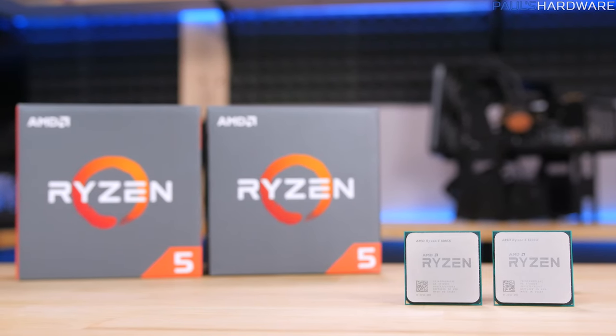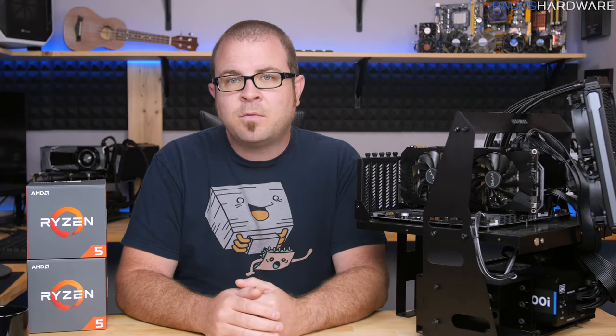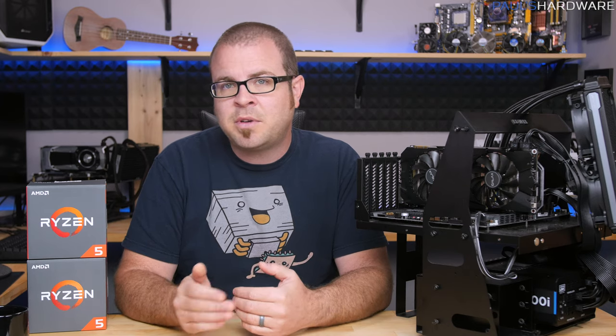All CPUs are unlocked for overclocking when paired with a B350 or X370 chipset AM4 motherboard. Although I'll only be testing the 1500X and 1600X today, I think the 1400 and 1600 will be the chips to get if you're willing to do a bit of overclocking on your own.